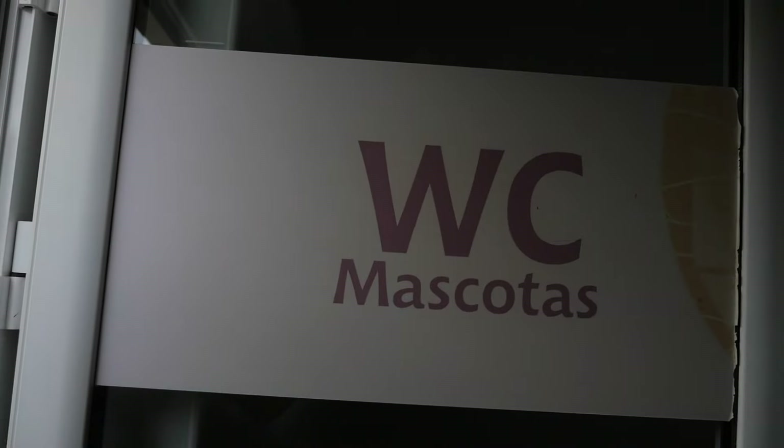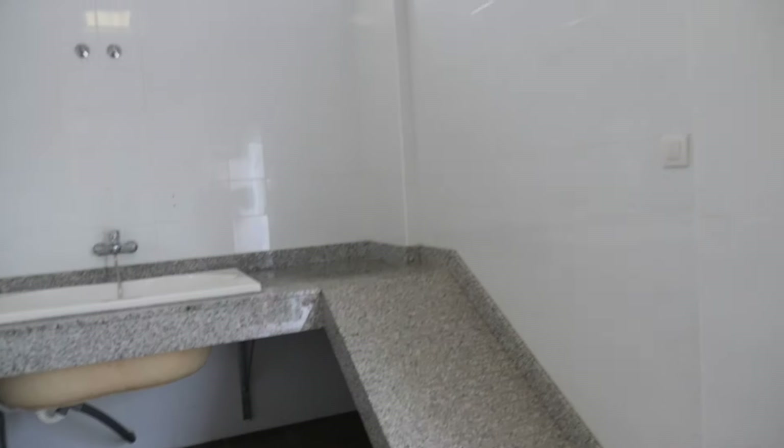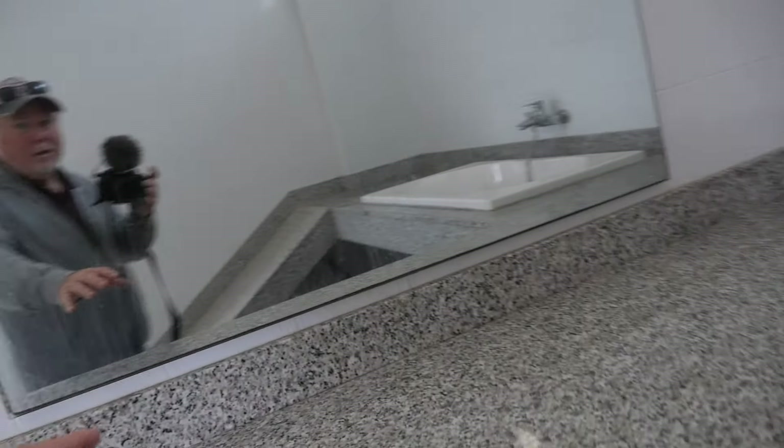Here we are at the dog bathroom, or as they call it the WC Mascotas. Let's show you around in here. There's not much light, but there are ramps that go up both sides. There's a nice big mirror so you can stand Pippin up and do a bit of clipping, and then there's a lovely bath with a shower — hot and cold water of course. I think she's going to look beautiful when she's finished — we'll do a before and after.